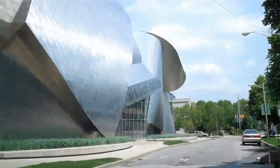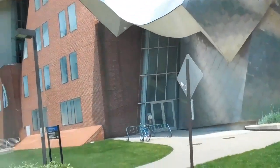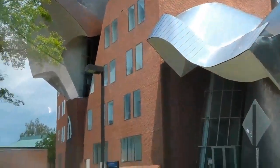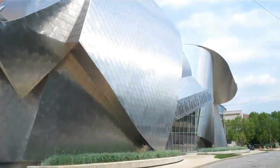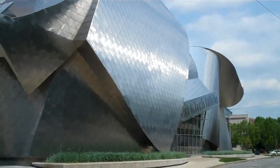The Frank Gehry Case Western Reserve building, designed by the famous contemporary architect.